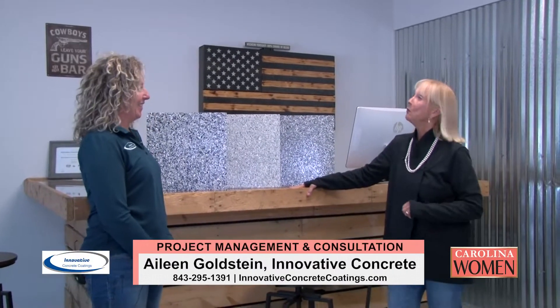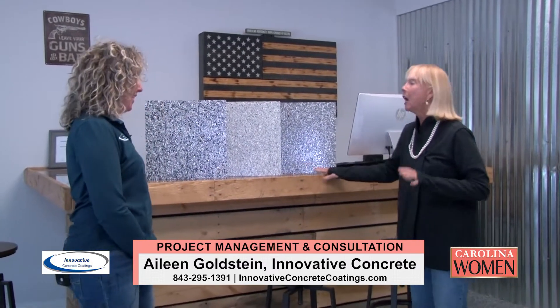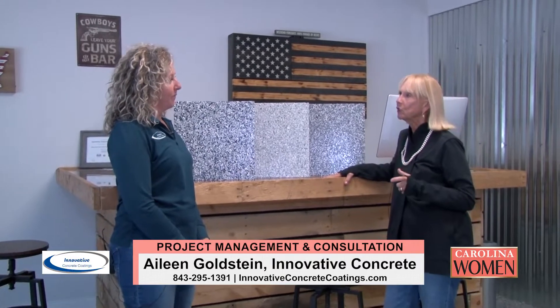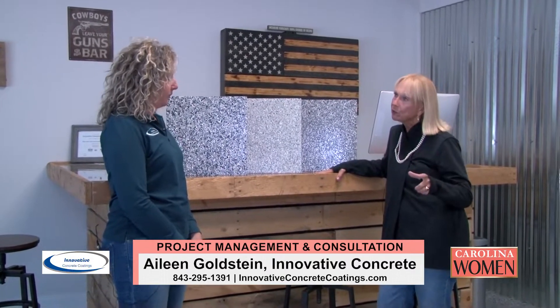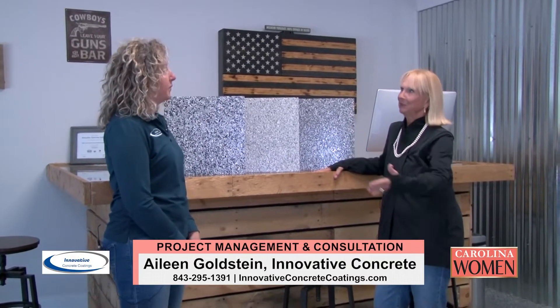We are here today with Eileen at Innovative Concrete Coatings. You really do innovative concrete coatings and it's pretty amazing. I'm excited to talk with you about project managing some of the things that you do, because it's really interesting how you all run this.